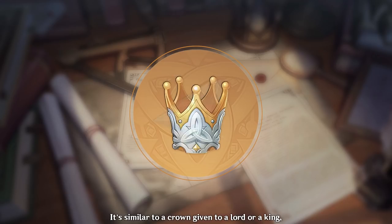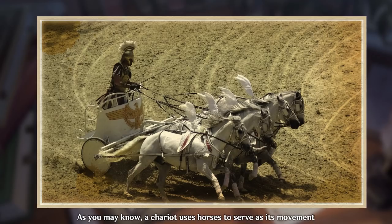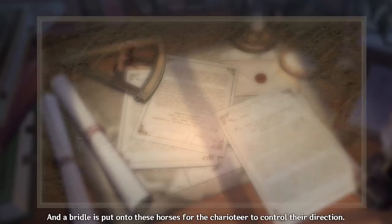Thus, they provided a convenient scapegoat for pretty much anything that went wrong. When a Sunchild is appointed, they are given a divine bridal that serves as a symbol of rule to the people, similar to a crown given to a lord or a king. In Greek mythology, the god Helios is said to have a chariot that rides the sky as the personification of our sun. A chariot uses horses, and a bridal is put onto these horses for the charioteer to control their direction.